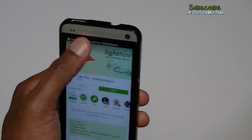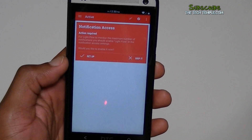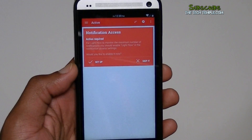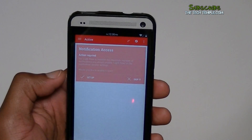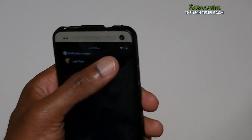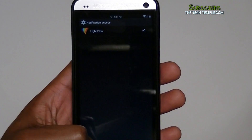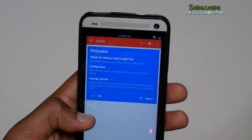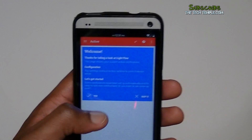Alright, so let's open it up. Right off the bat it asks you to give it notification access to your phone. In the newer versions of Android you have to give apps permission to access certain things. So you set it up — it takes you to notification access. Just put a check mark in there, hit okay, verify that, and go back. We'll skip the interactive tutorial and get started.